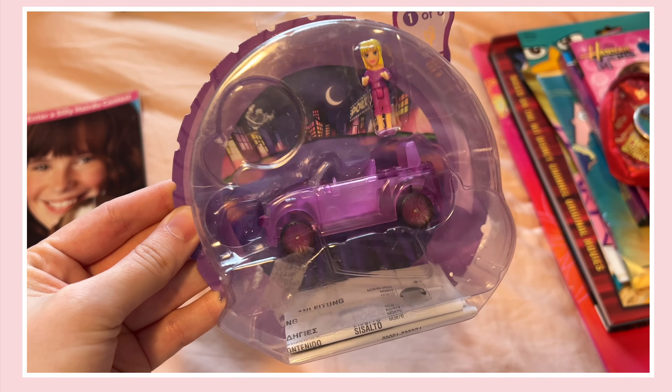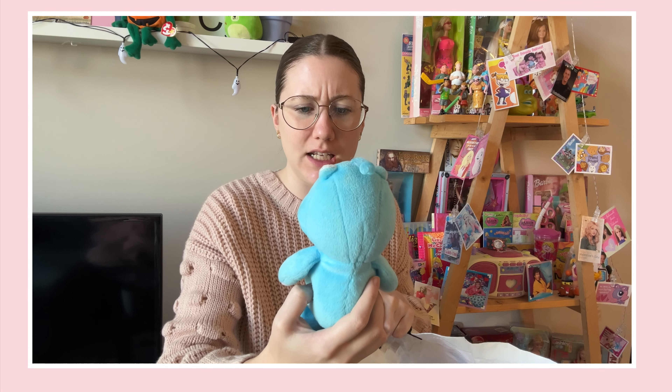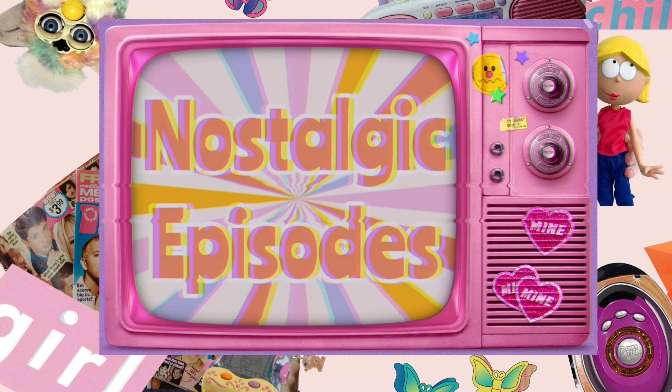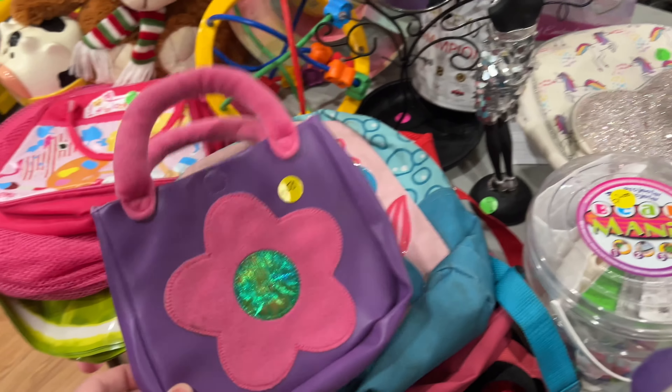This little tiny Poly Pocket with a light-up car — oh, this one's cute but the face is kind of funny. Hello, welcome to another YouTube video! I totally forgot to make a video letting you know what the plan was.